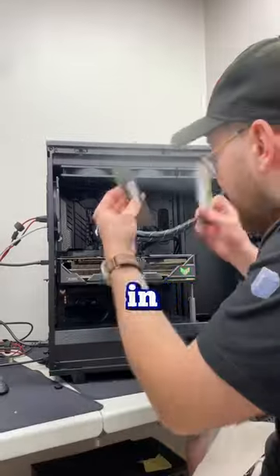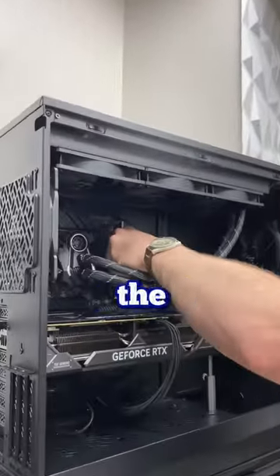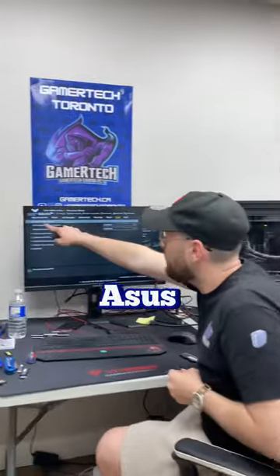So what I want to do next is plug in one stick at a time into each slot until I find the culprit. After doing some further testing, I found the problem to be the second closest DIMM slot to the cooler. I also plugged the stick into the first slot and everything booted just fine.